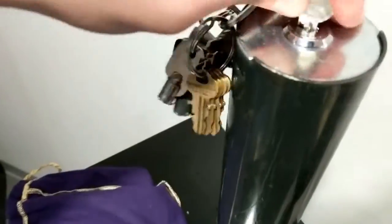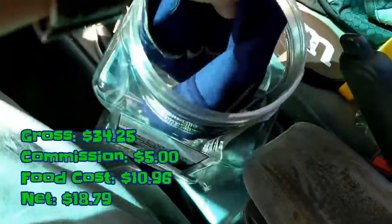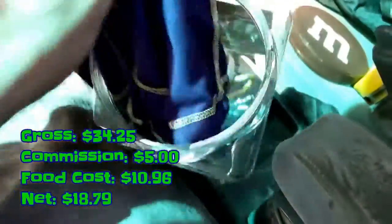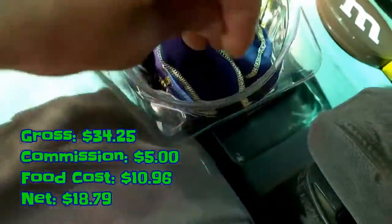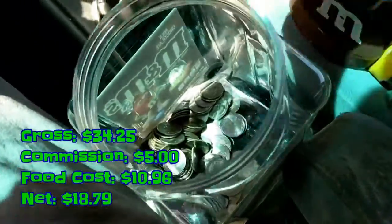Going ahead and opening up the coin bank and dumping out all the quarters. This spot had $34.25 in it. We paid $5 in commission. Food cost was $10.96. Net $18.79.